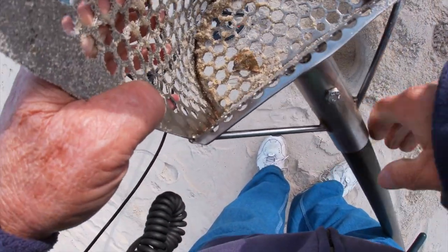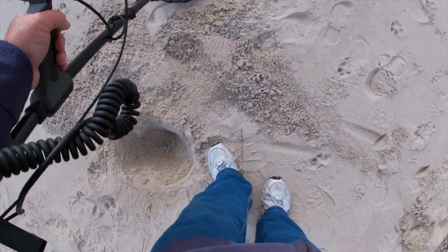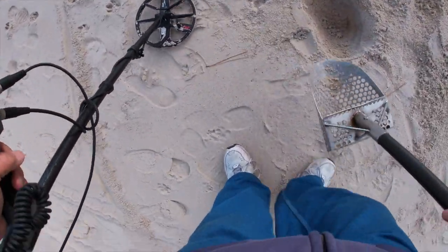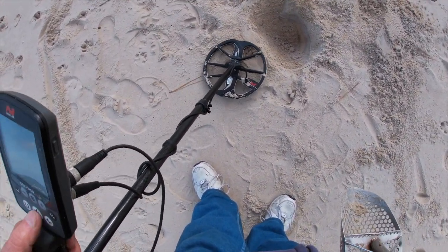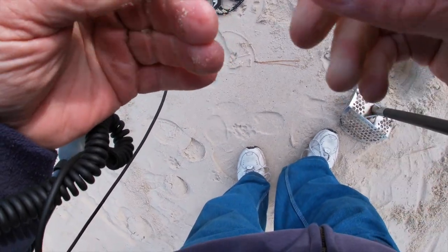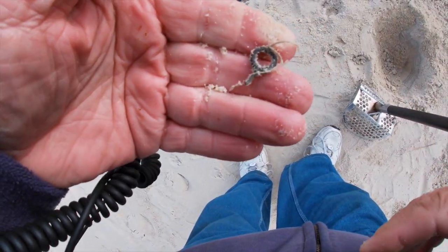I don't see a damn thing except for this - it looks like a piece of shell to me. It's a 15 reading. Whatever it is, it fell through into this little pile of sand. It looks like a part of a fishing pole - the eye off the fishing pole. Pretty cool, huh?